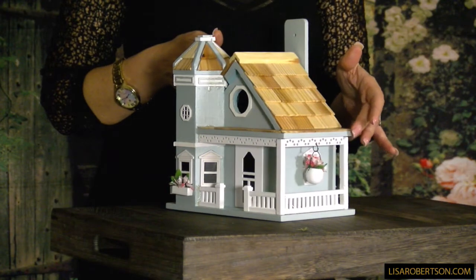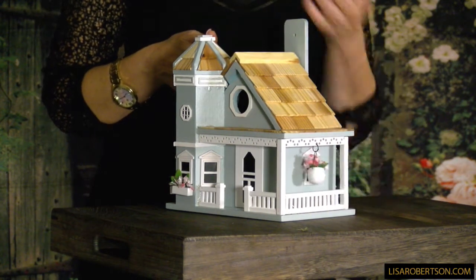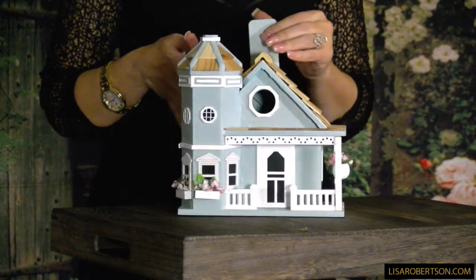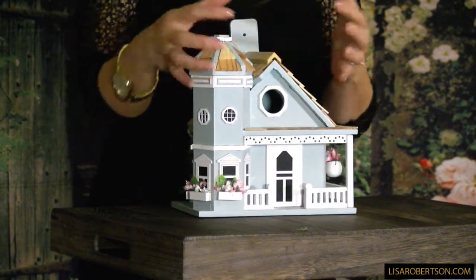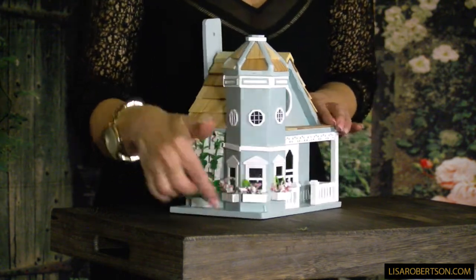This really is a birdhouse, but it's made so it looks like a little cottage at the beach in Cape May, even down to little flowers hanging and the railing around the patio, the shaker roof, and this beautiful little tower feature.